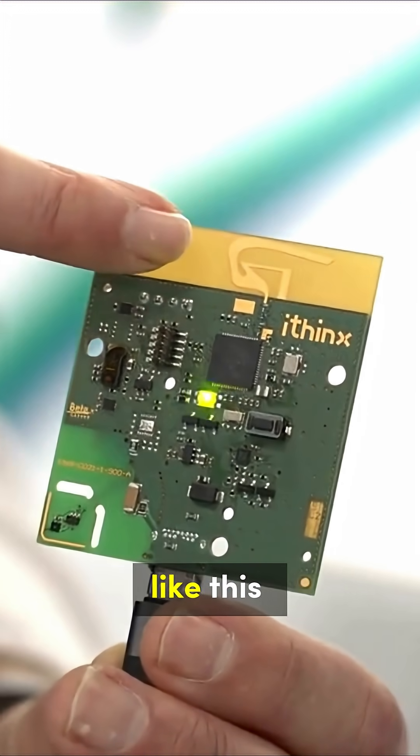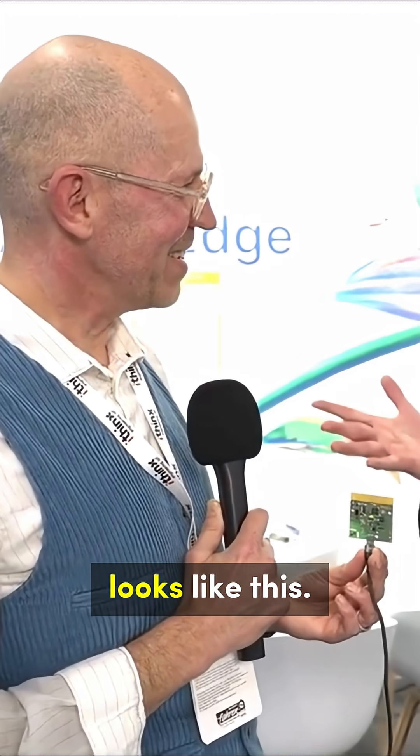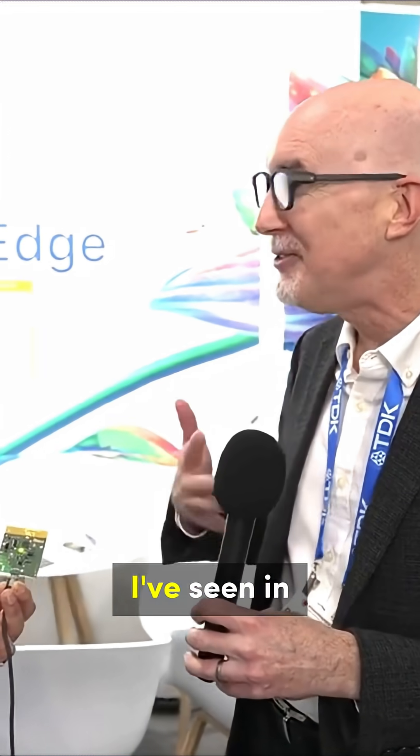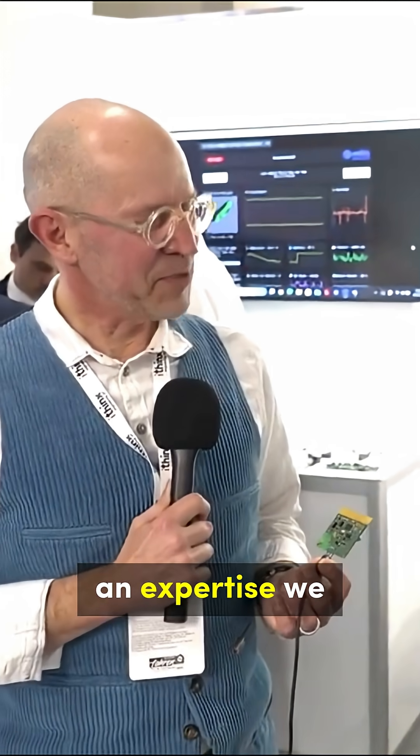When I first stumbled on your booth at Embedded World last year, I was seeing structures that looked like this and I was thinking, oh my gosh, what the heck is that? I've never seen an antenna that looks like this — this looks like crazy rocket science! So tell us a little bit about that unusual antenna that looks like nothing I've seen in any of my engineering textbooks.